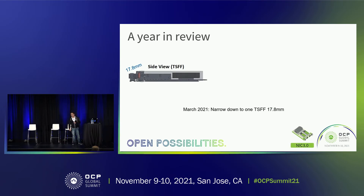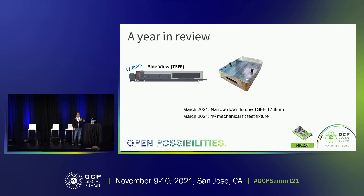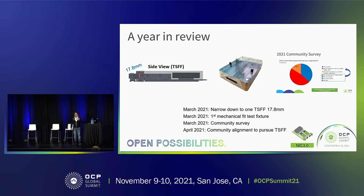In March, after months of renegotiation, we came down to one form factor: the 17.8 mm height. This was mainly driven by the desire to double-stack the NIC in a 1U form factor. In that month, we also created the first generation mechanical test fixture. It works well in terms of margin, but it's heavy because it's made of metal and you can't see violations through it. Between March and April, we sent a survey to the community asking whether 17.8 mm should be included in the spec and whether the large form factor is in use or planned.